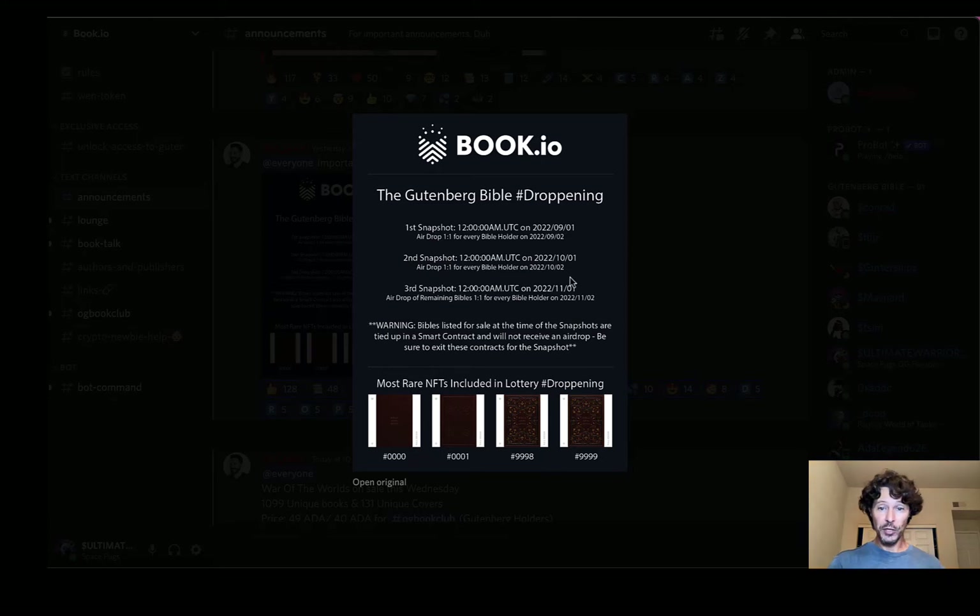The third snapshot is going to be on November 1st, with the drop the following day. It says a one-for-one, but referencing the CEO's video, the mathematics work out such that 90% of people holding through the third snapshot are going to end up with three more Bibles. You're essentially having the opportunity to turn one purchase — the Bible that you hold — into a total of seven NFT items. Please refer to that video for full transparency. The most rare NFTs are actually included in this lottery dropping as well — all four of them.